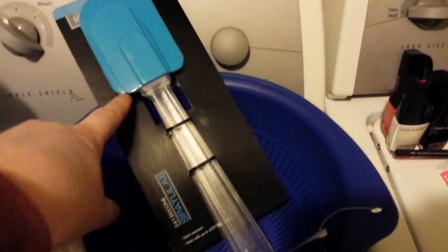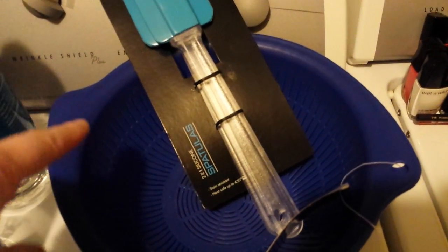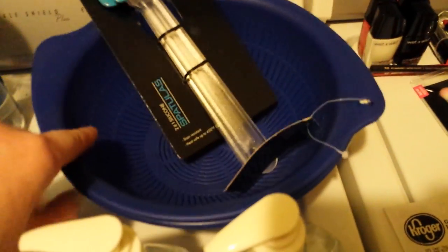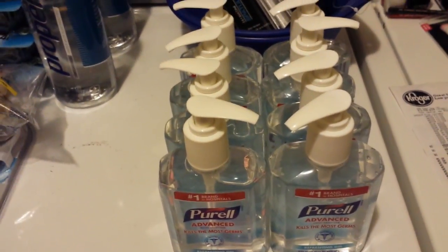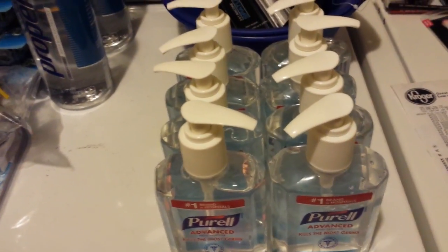I didn't get any Valentine's clearance stuff. I did buy this spatula — it was on clearance for about $1.50 — and then this bowl and strainer thing was like $2.50. Anyway, I just got that at one store.